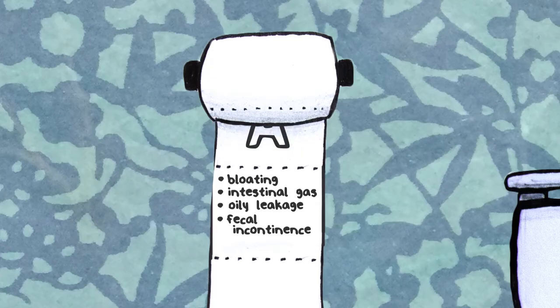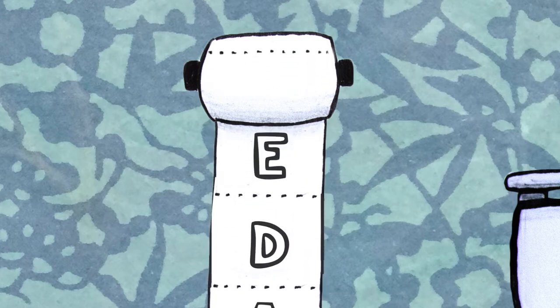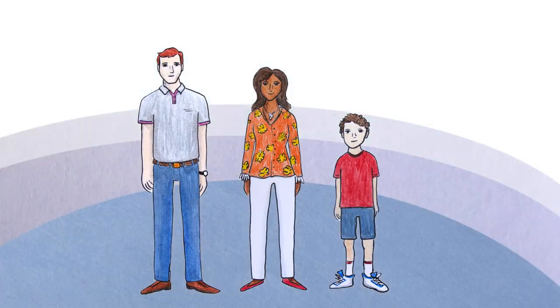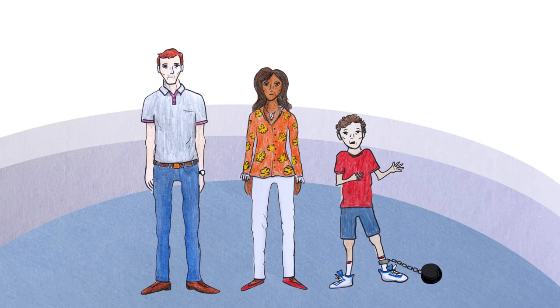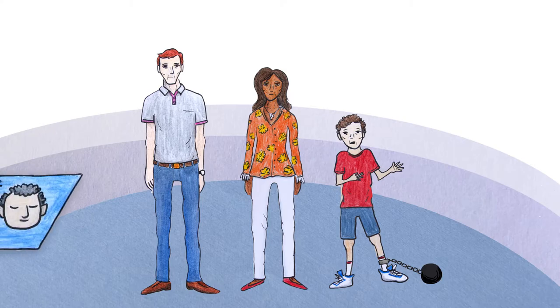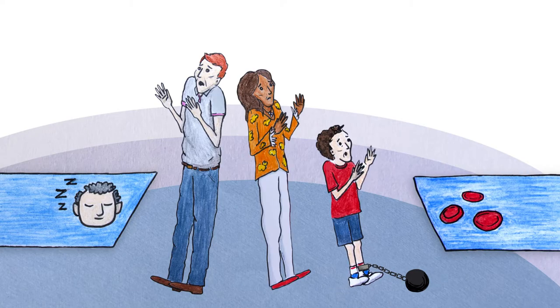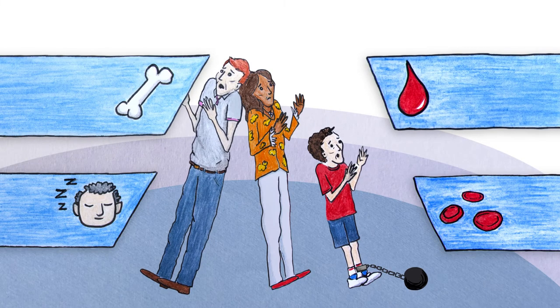Nutritional deficiencies are common, especially of the fat-soluble vitamins A, D, E, and K. Pancreatic exocrine insufficiency can also cause weight loss. In children, these factors can result in a failure to thrive. Some symptoms of nutrient malabsorption include fatigue from not enough calories or various nutritional deficiencies, anemia from vitamin B12 or iron deficiency, bone disease from vitamin D deficiency, and bleeding disorders from vitamin K deficiency.